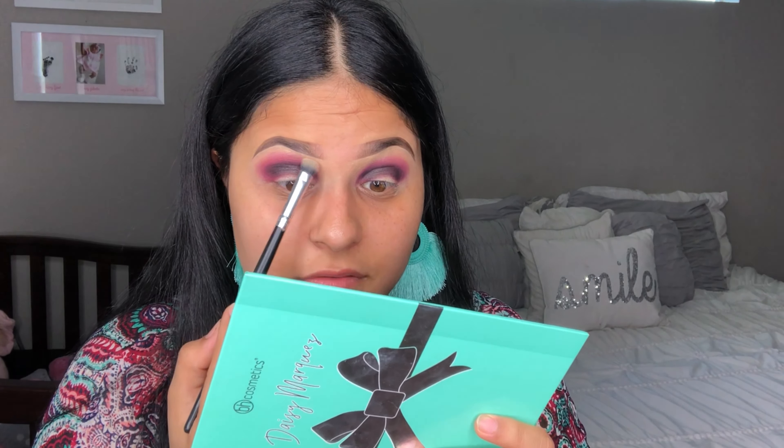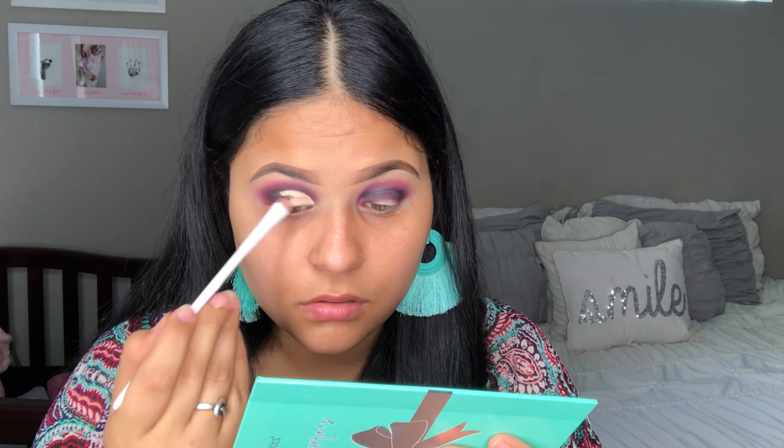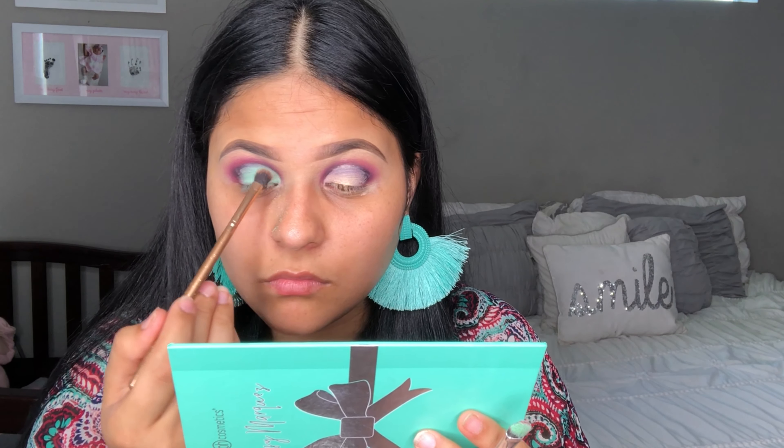I'm blending out the edges with that shade. I'm gonna go ahead and cut my crease, going in with the BH Cosmetics total coverage concealer in shade 106 to cut it. Then I'm going back with the shade Matter, applying that to the outer corner of my eye. That blue shade is super pigmented — it looks really light in the palette but it's super nice on the eyelids, it looks really good and makes the whole look pop and come together.